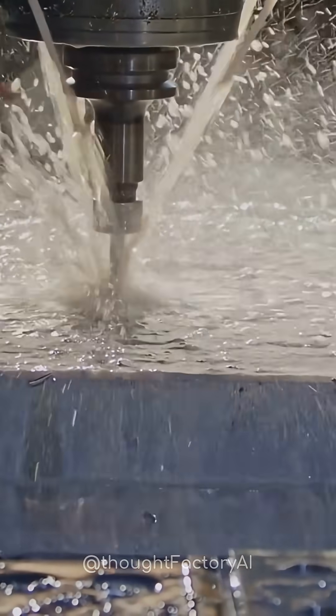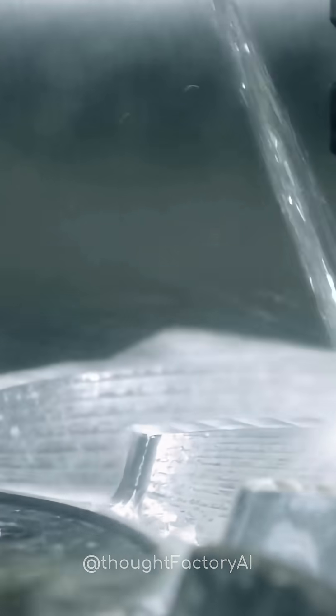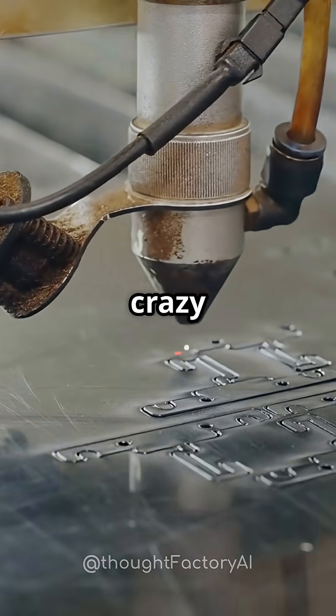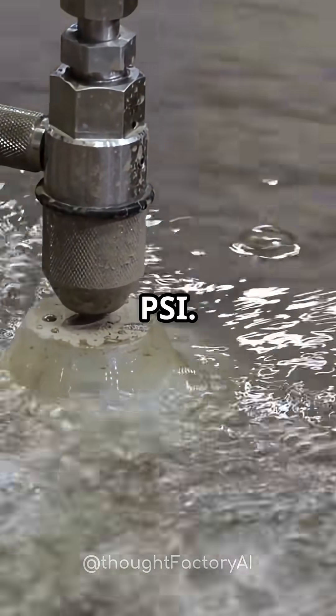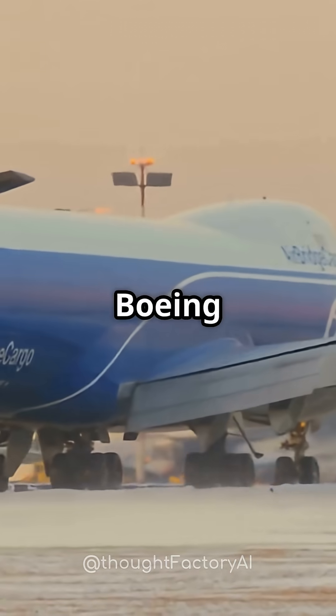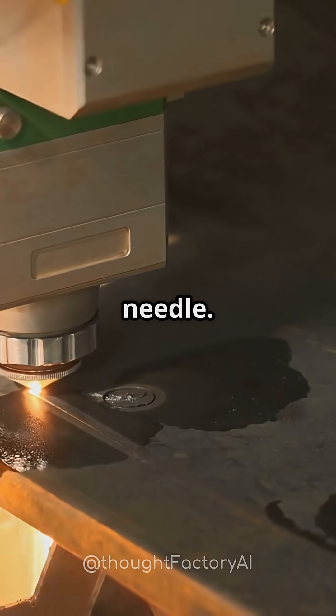Like a hot knife through butter — except the knife is water and the butter is metal. How? That stream of water is blasted out at 60,000 PSI. That's like putting a Boeing 747's weight on your fingernail and concentrating it into a water beam the width of a needle.